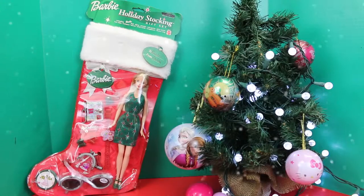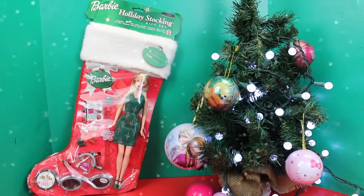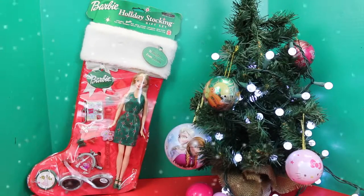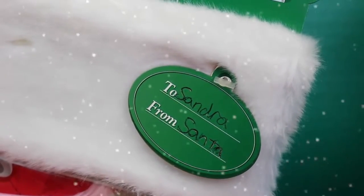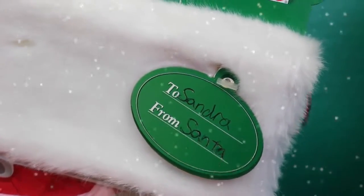Hello, this is Sandra with the Disney Car Toys channel, and today we are finally going to open up a Barbie stocking. I had several requests for a Barbie stocking and I could never find one in the store, but luckily I had a little friend get me this one. The tag says 'To Sandra from Santa.' Santa Claus delivered this to me this morning as an early Christmas gift so I can show it all to you guys.